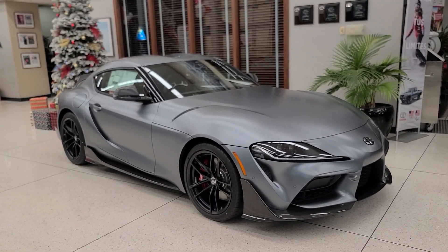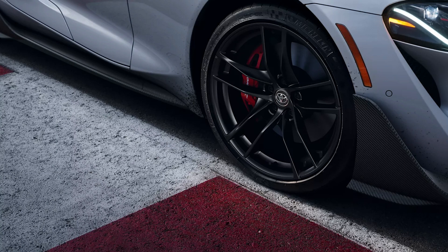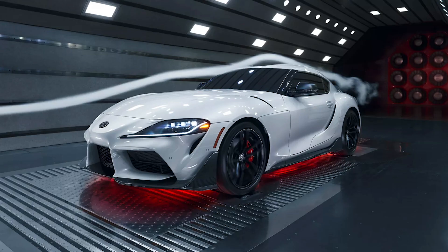And now for this third special edition, the 2022 A91 CF — this one is all about carbon fiber. They've only made 600 of these. They're available in either Nitro Yellow, Absolute Zero (which is white), or this color right here, which is Phantom.